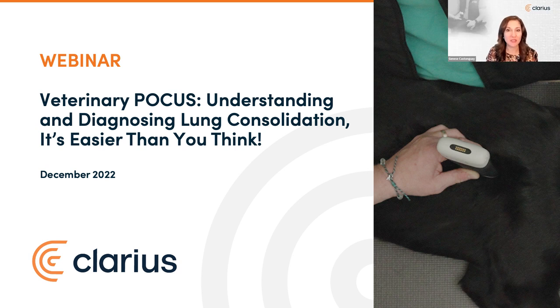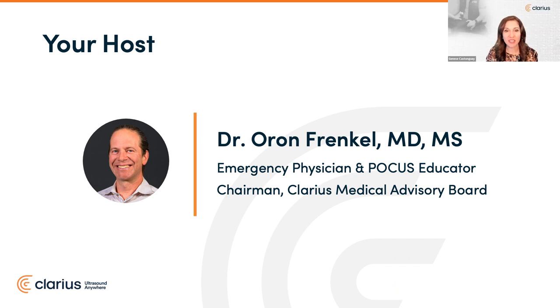But first, let me introduce you to your host. Dr. Frankel is trained in emergency medicine in California. A passionate POCUS educator, Dr. Frankel has been using point-of-care ultrasound his entire career.